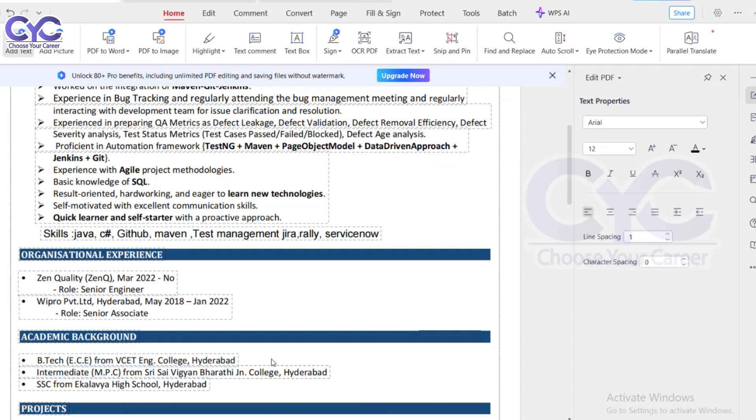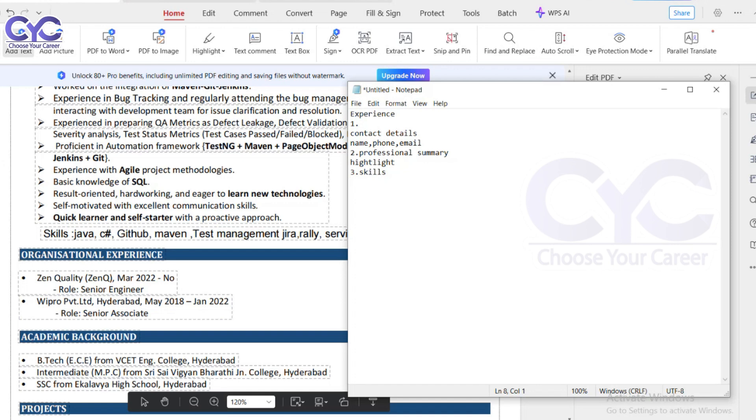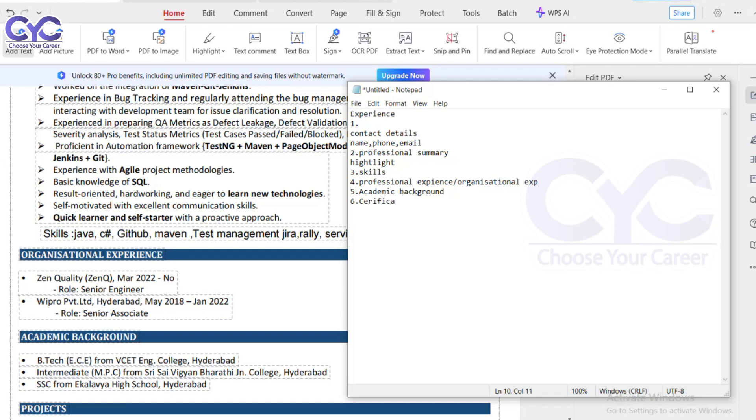Next is certifications. If you have done any certifications, you can list them. For testing, we have the ISTQB certification at foundation level and different higher levels. You can add the foundation level or any level you've completed. You can also add Selenium certification or Scrum certification, and specify which level of ISTQB — first, second, or third — you have completed.